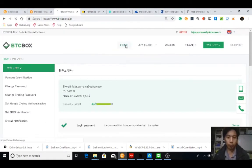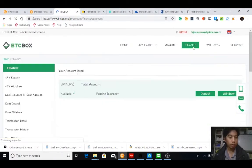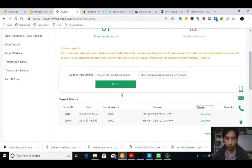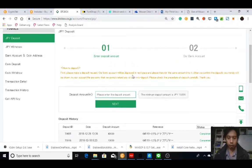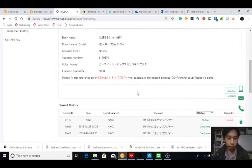I would like to deposit some Japanese yen. The minimum deposit is 10,000 Japanese yen, and this time I would like to deposit 50,000 yen. Here are the details that you need to remember.